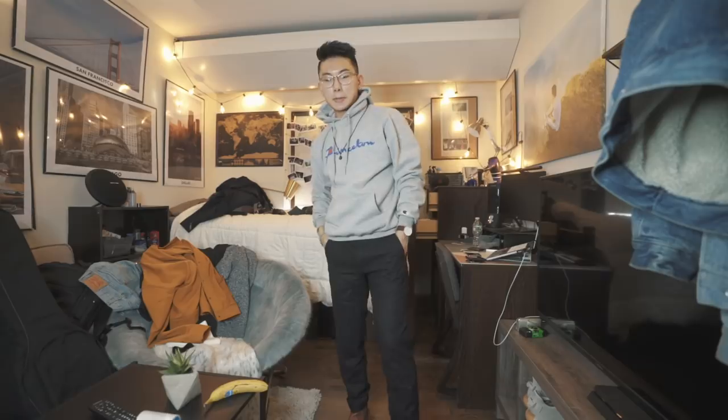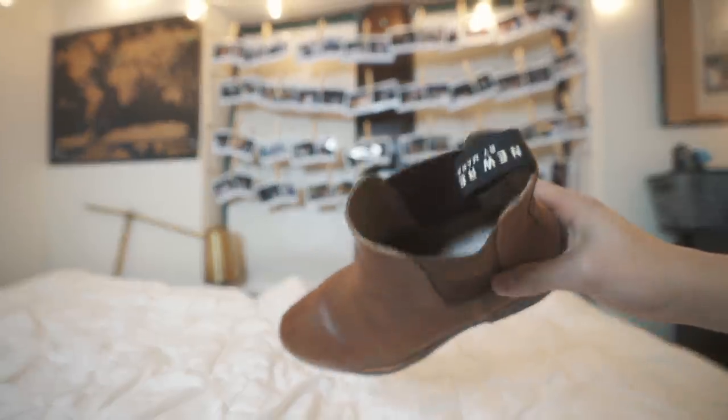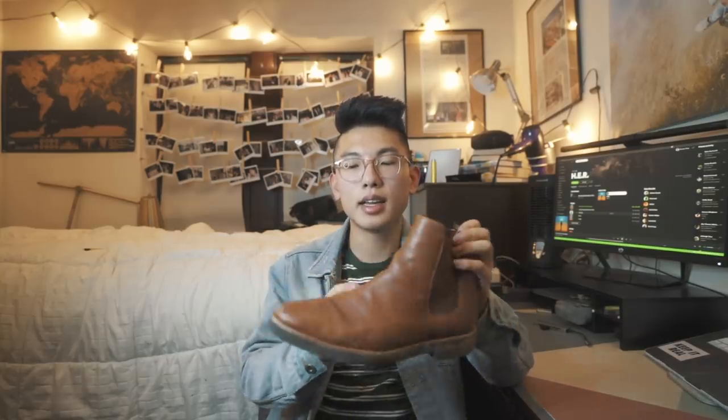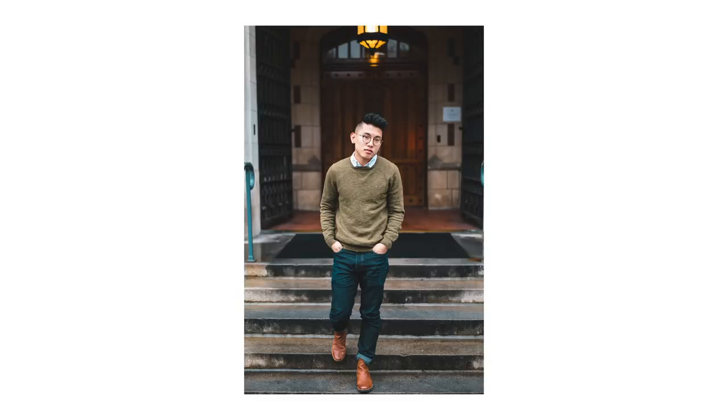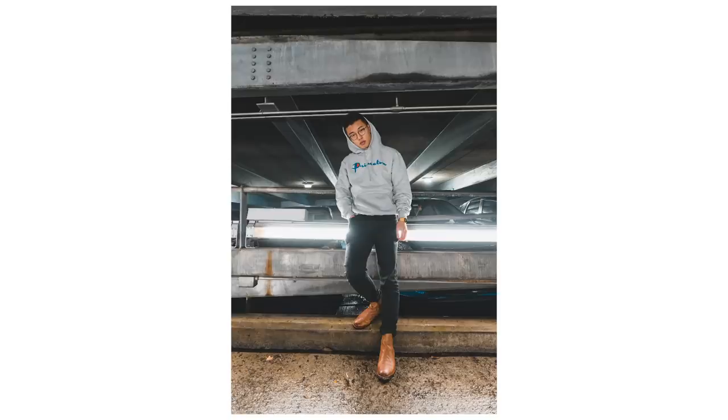If you're already in the boot game, Chelsea boots are the next investment you need to make. When I first saw Chelsea boots trending, I wasn't a huge fan — I thought they looked a little feminine. But once I started trying them on and pairing them with outfits, I realized they're pretty fly. I got mine in a caramel color so they go well with a bunch of different formal outfits. If you don't have boots in a brown color, you're missing out — they're meant to elevate your outfit and give it sophistication.